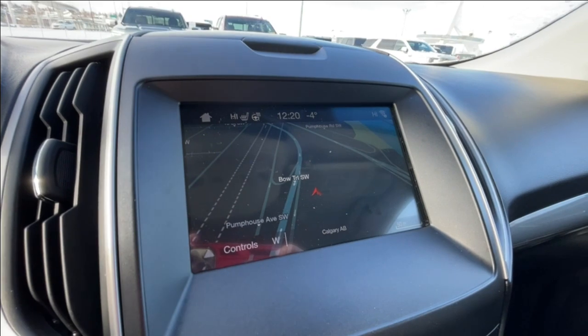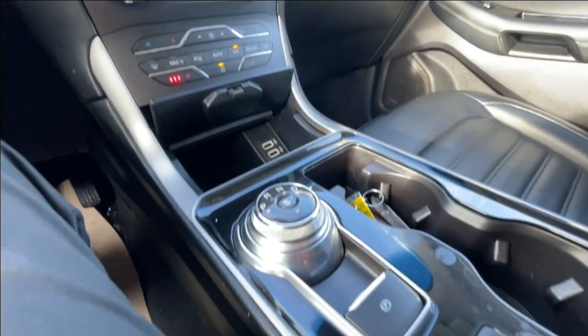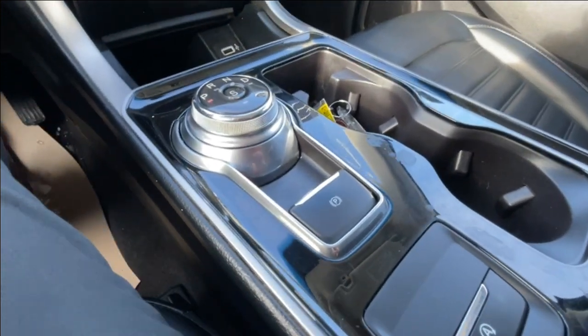An 8-inch touchscreen with navigation, Bluetooth, and satellite radio, push to start ignition, dual zone climate control, and the dial-controlled shifter can be found on the center console, as well as your electronic parking brake.